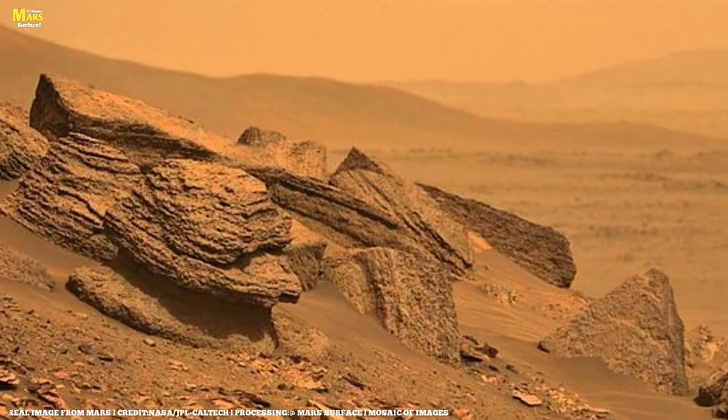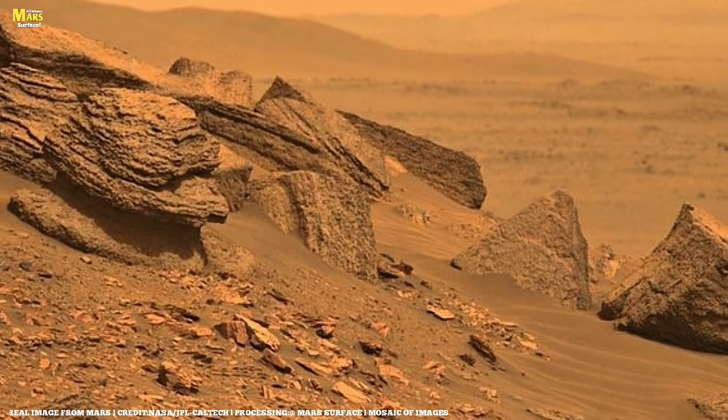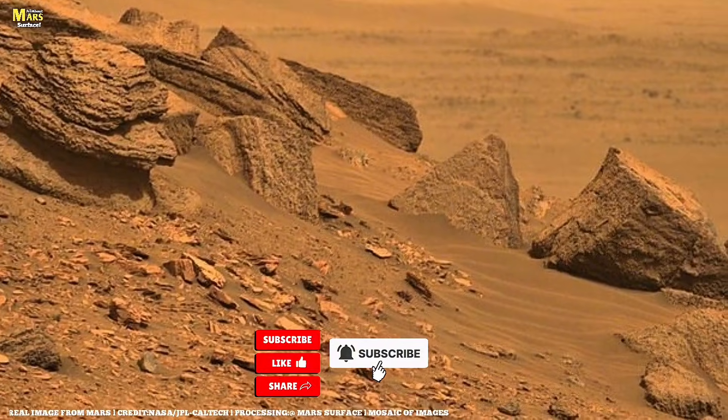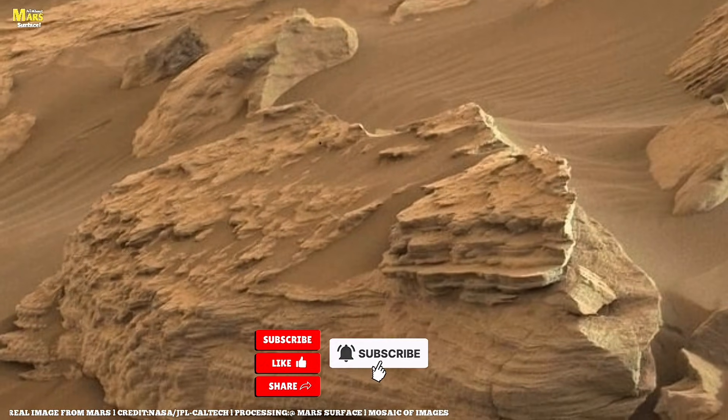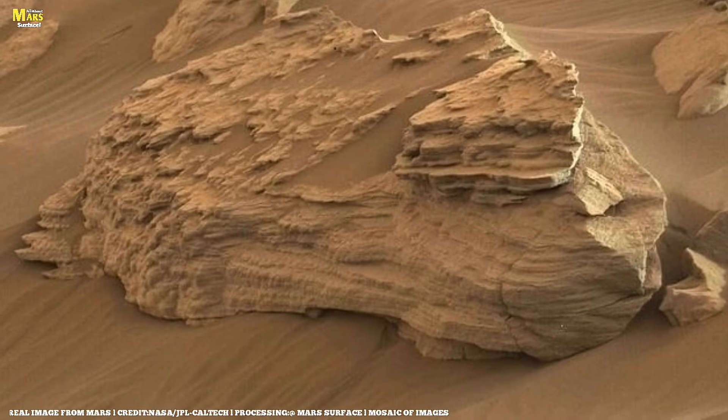This video is part of a new series where we follow the Perseverance rover step by step. If you haven't seen the first episode, Three Months on Mars, be sure to watch that first. And don't forget to subscribe so you can continue following the rover's journey in future episodes.